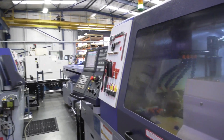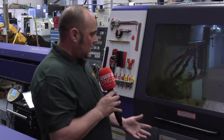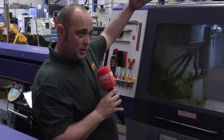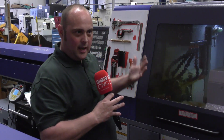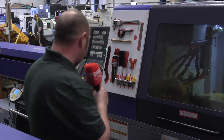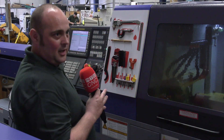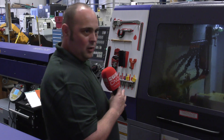From an engineer's perspective, what are the features on a Star machine that you enjoy? On this machine I really like the nice open door — when you open it up there's a lot of space to move around inside. The bar feeder is right next to you, so if it alarms you can get to it and sort it out quickly.